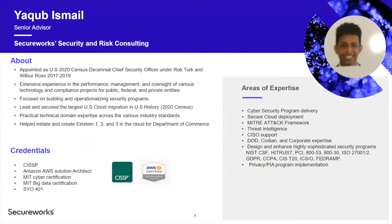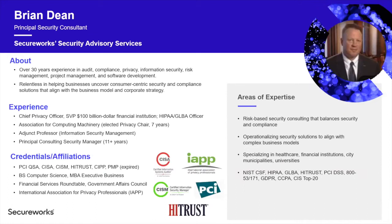Jakob Ismail, joining us from SecureWorks, is a Senior Advisor in the Security and Risk Consulting Practice. His credentials include CISSP, Amazon AWS Solutions Architect, MIT Cyber Certification, and MIT Big Data Certification. Brian Dean is a Principal Security Consultant with SecureWorks, with 30-plus years of experience in audit compliance, privacy, and information security, along with numerous cybersecurity certifications and subject matter expertise around compliance and the MITRE ATT&CK Framework.